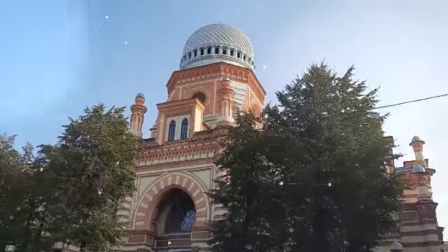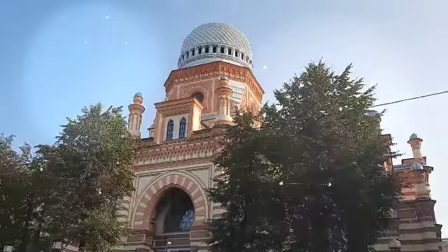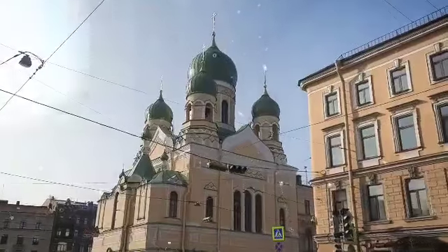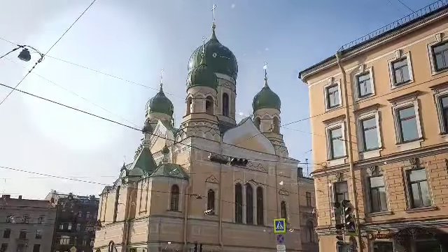The Big Coral Synagogue was designed by the architect Bachmann in the Neo-Moorish style, whereas St. Isidore's Cathedral with greenish cupolas and kokoshniks is a very fine example of the Byzantine style.